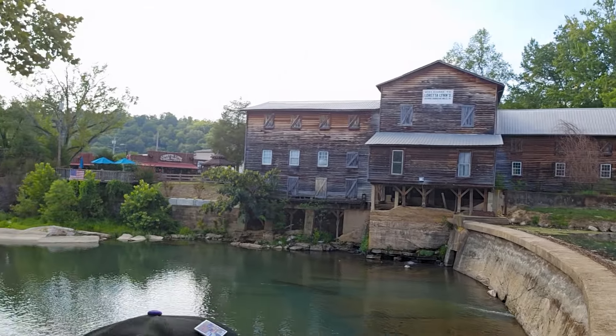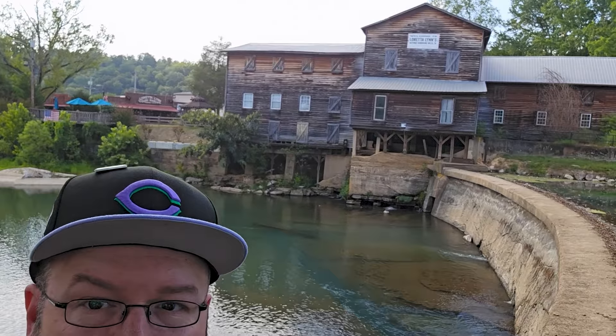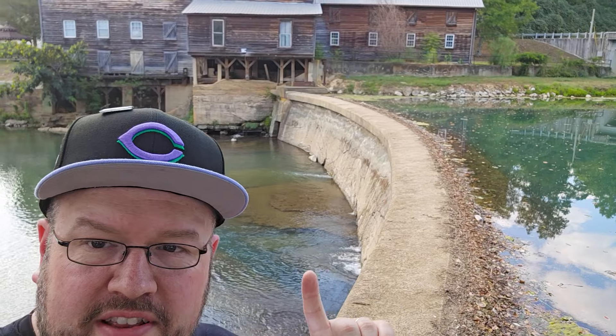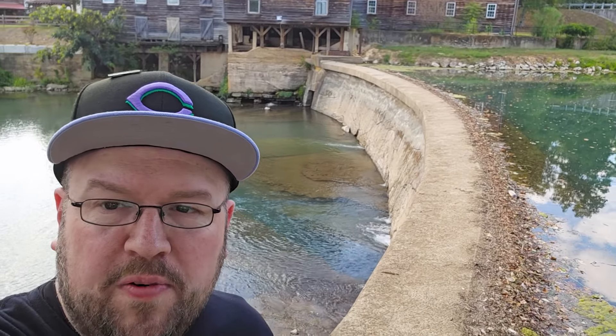Ready to get some more food? Let's go — on the way out. I'm going to show real quick what's behind us. So this is right here in the Hurricane Mills area — Loretta Lynn's ranch is where we are now. In some of the past videos you can see the water flowing over. Absolutely beautiful, though not much water today. We're right across the street from Loretta Lynn's house.